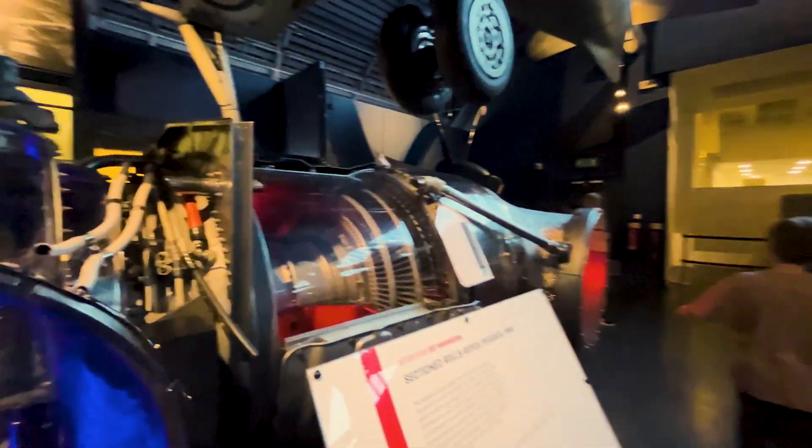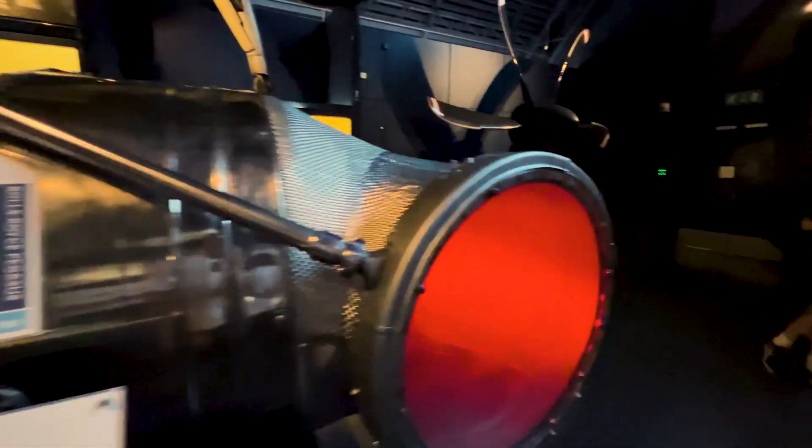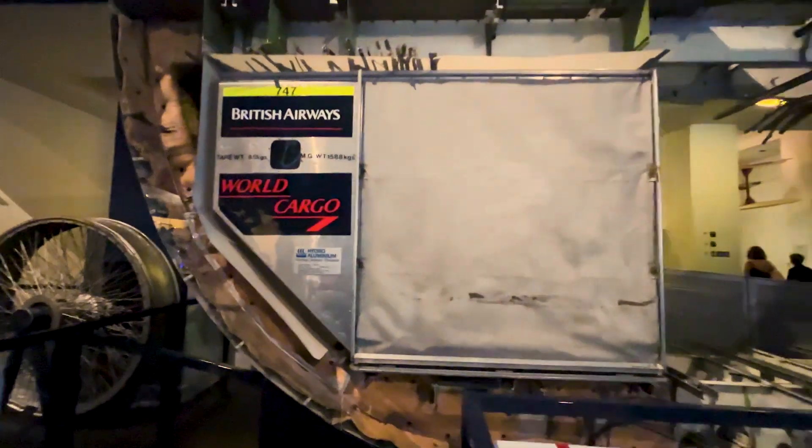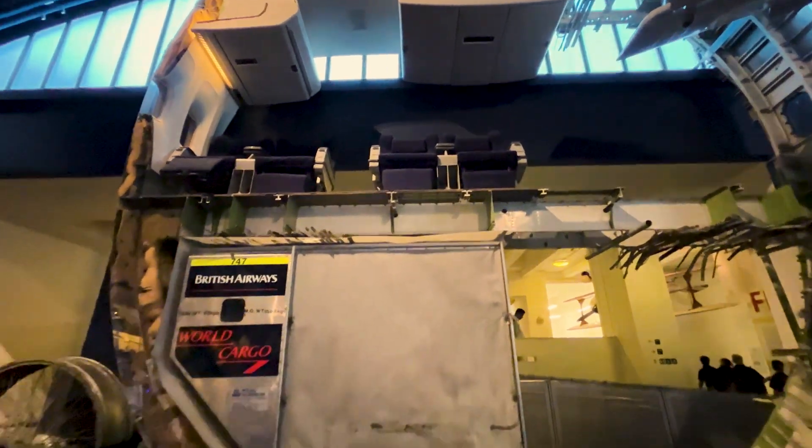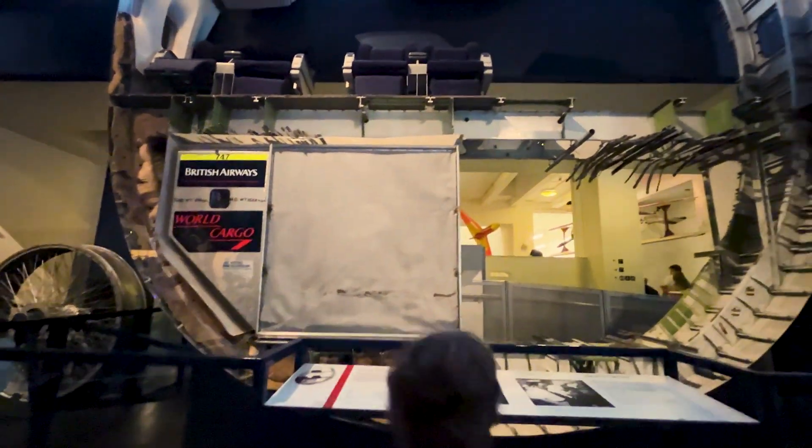That's the warplane's cabinet — check the full pilot kit: helmet, goggles, the lot. It's pretty dark in here, Dad. That's the Pegasus engine, the one that lets the Harrier jet take off vertically. Crazy tech for 1980. Now this is wild — the whole inside of a plane sliced open. You get to see what's behind the panels, the wires, the seats. All the stuff squashed around you when you're flying.